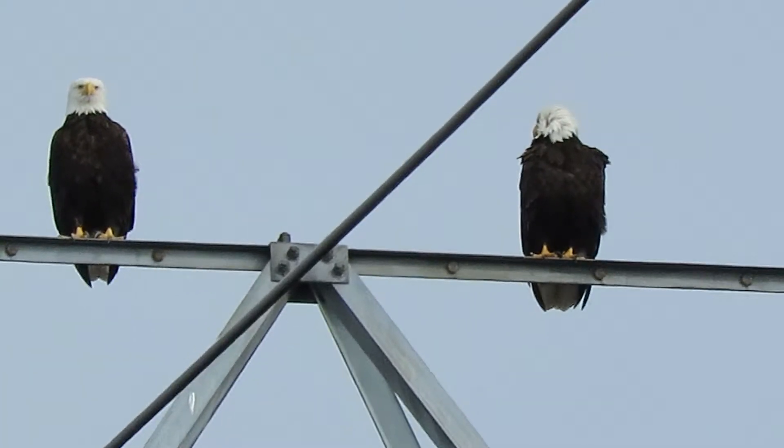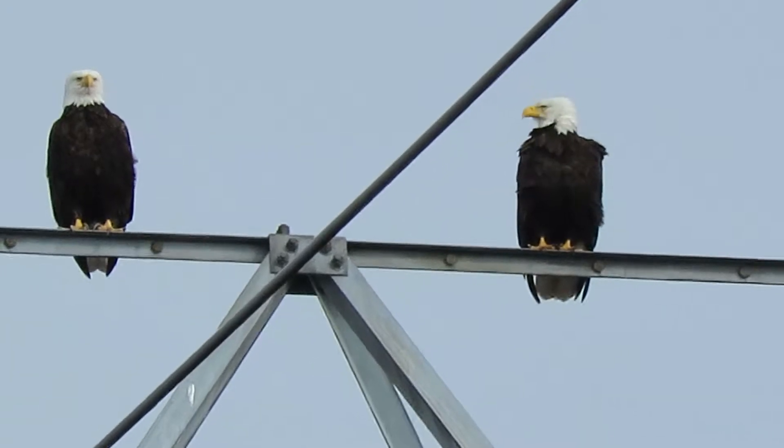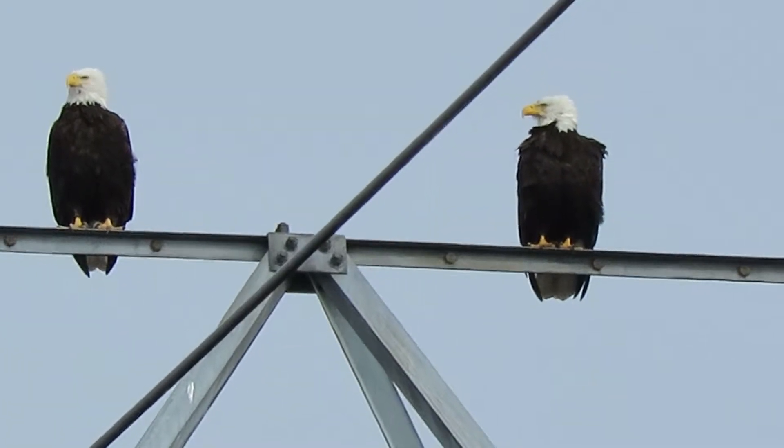Here's our bald eagles. They took flight this morning from the nest tree at about 8:42, right on the dot.